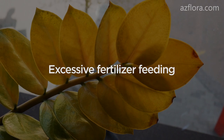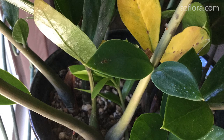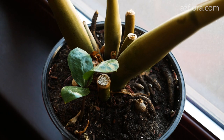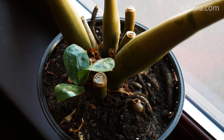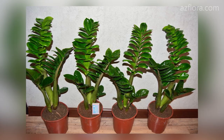Zamioculcas is a slowly growing plant in room culture. If you try to accelerate the growth of the plant with the help of excessive fertilizer feeding, then the roots die first and after that the leaves turn yellow. As a result, the plant dies.